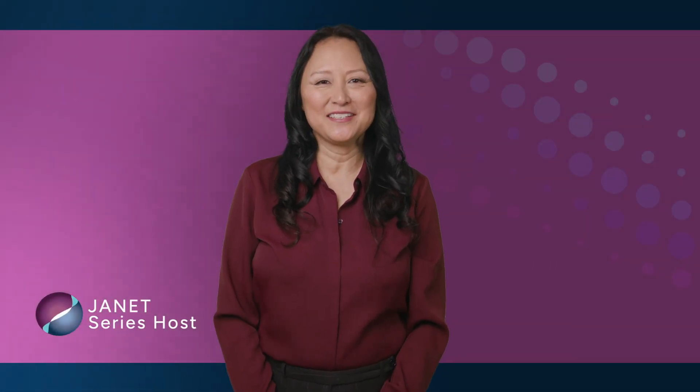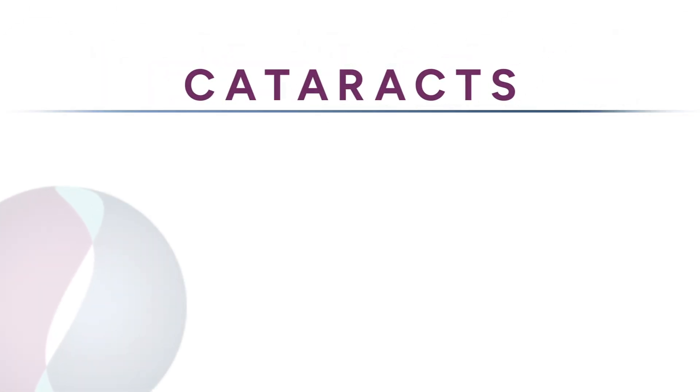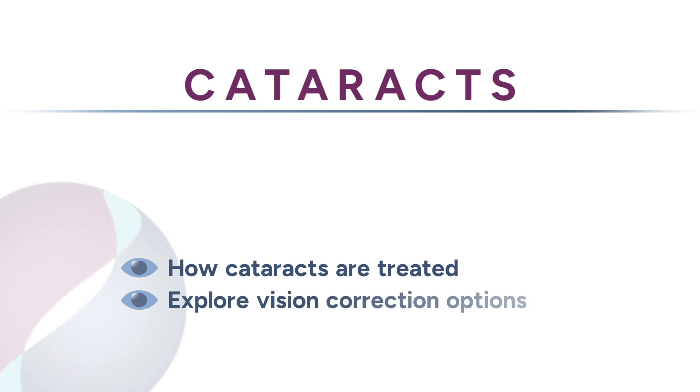Hi, I'm Janet. Welcome to this short series of videos on cataracts. During this series, we'll talk more about how cataracts are treated and explore the options for correcting your vision.